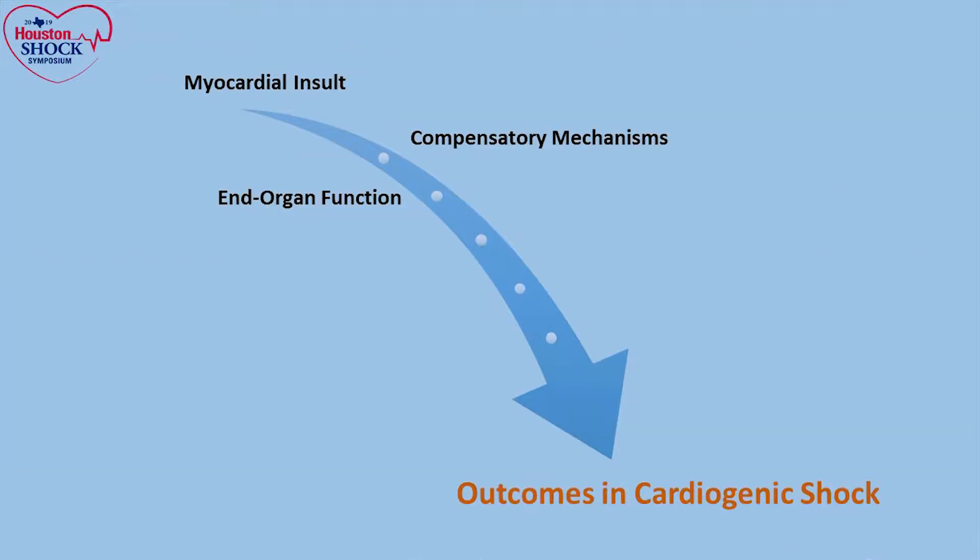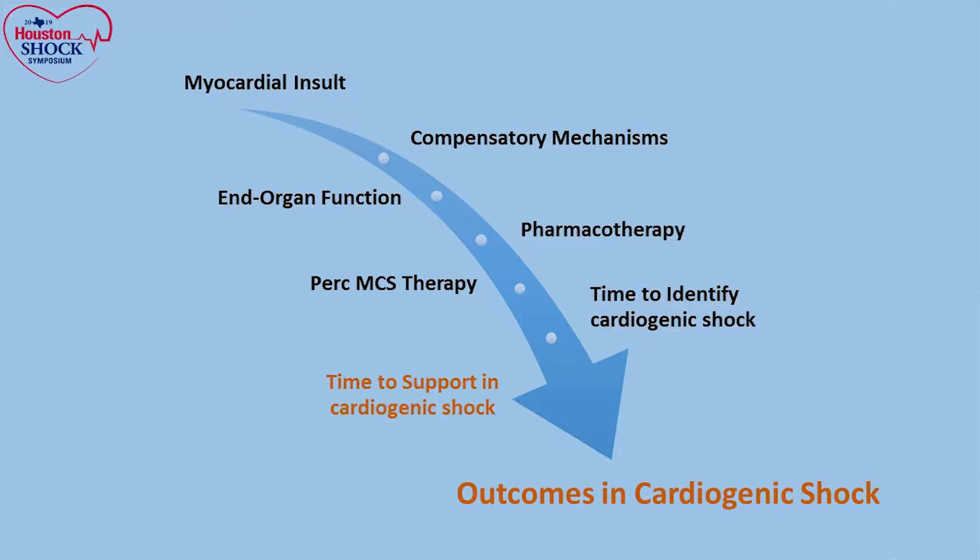Then we talk about physicians and healthcare providers with the different medications they provide — Dr. DeBaker discussed that yesterday. And then PERC MCS therapy, where different centers have different expertise in what they provide and how they approach it. The thing that we would focus on with respect to cardiogenic shock management is the timing: the timing to identify cardiogenic shock, and the time to support cardiogenic shock. All these factors play a role in outcomes.